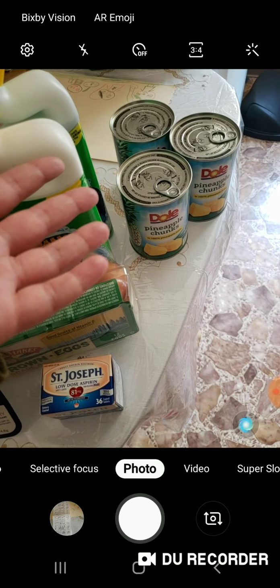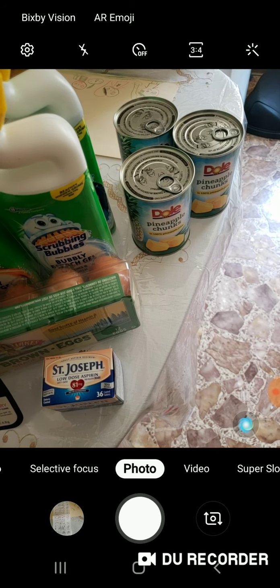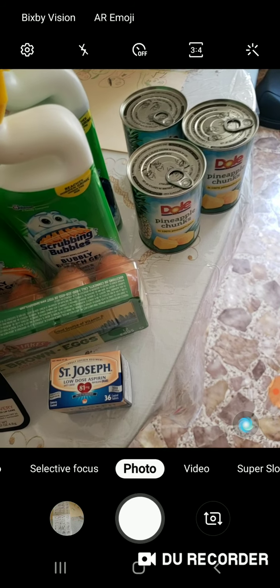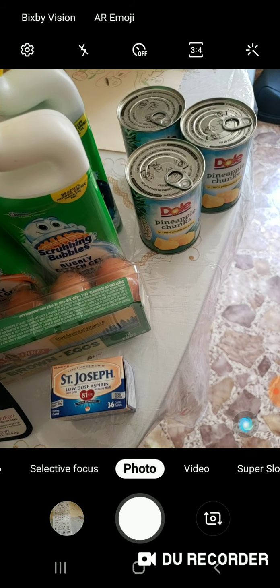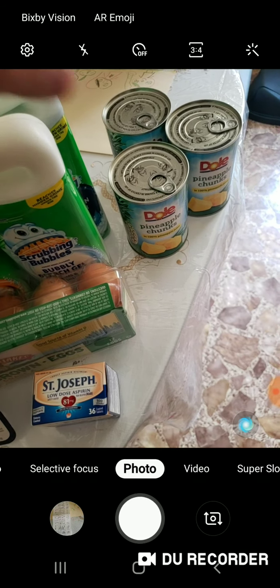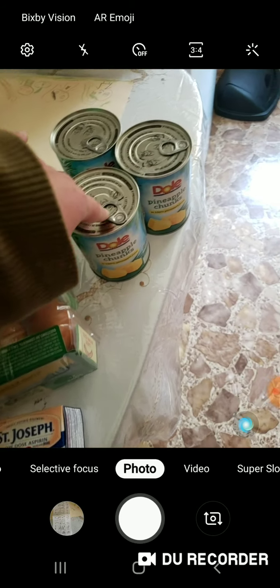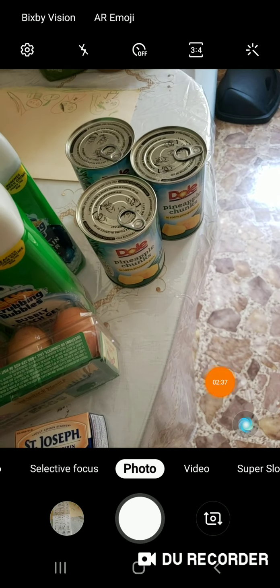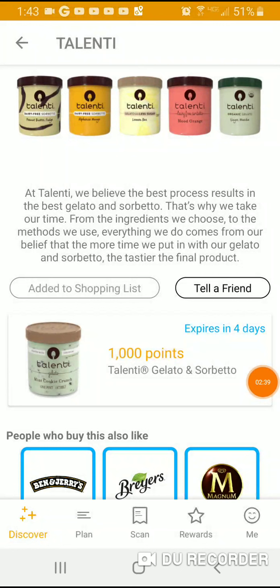There are also printable coupons — I had them from before but I'm not too sure if they're still available. Anyway, this was buy three for four dollars with a one dollar off digital, so that makes it one dollar each.